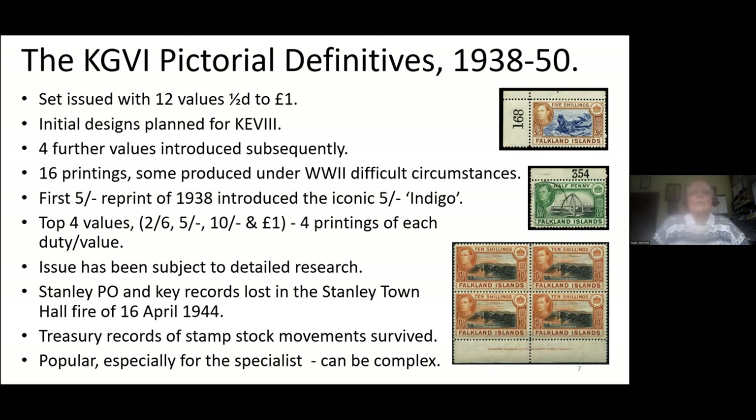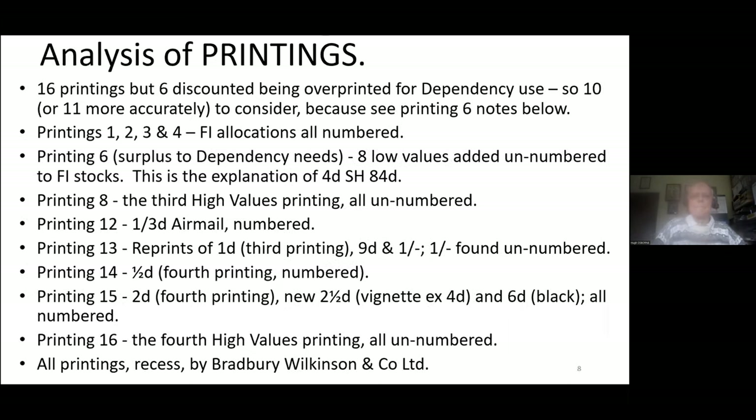The records generated by the Treasury of issuing stamps to the post office have survived, and Stefan found these during one of his visits to the islands and published all the data in the Upland Goose. It's a very popular issue, especially for specialists, but some consider it to be rather complex. If you wish to ask a question, I would prefer you hold back and ask at the end, or send a note to Kim, who will keep the notes together and ask questions on your behalf later.